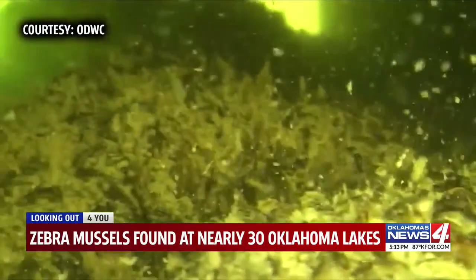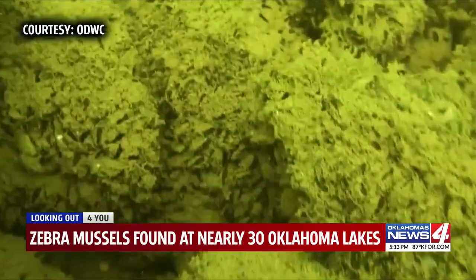Brown says once zebra mussels make it to a lake, nothing can be done to eradicate them.